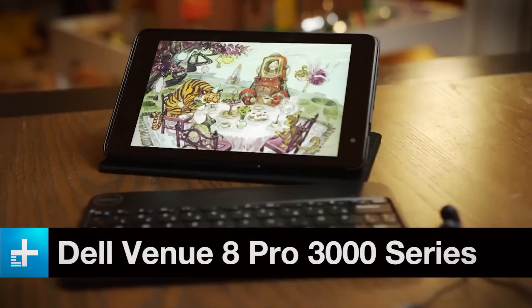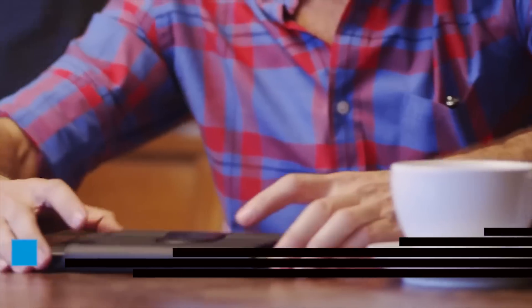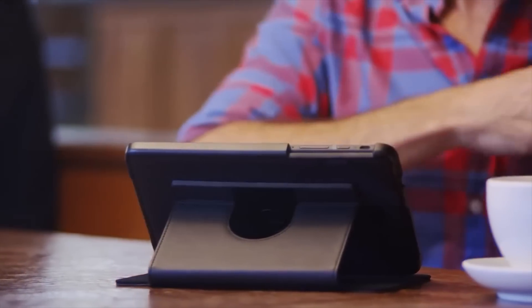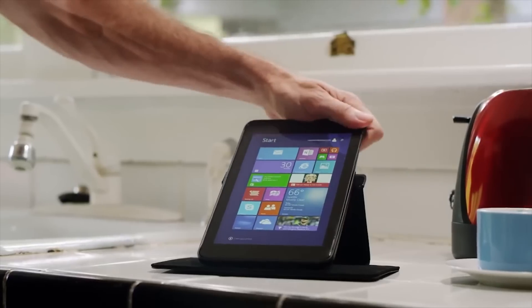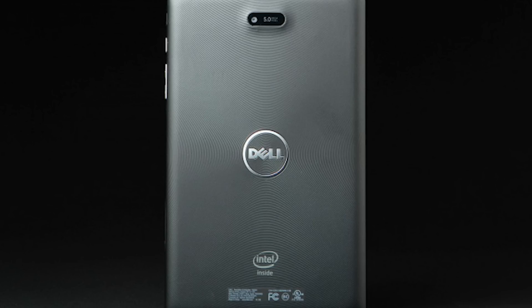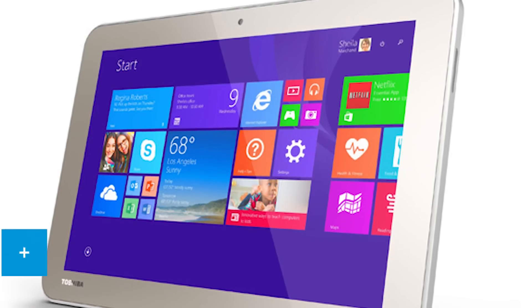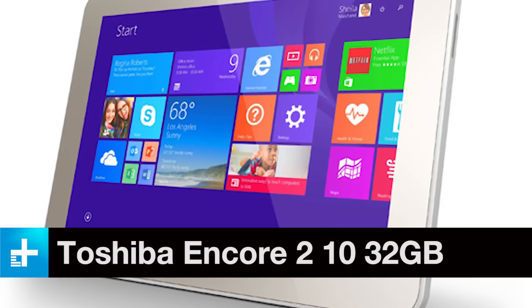There are two reasons why this tablet is now worth considering. Firstly, the price has dropped dramatically, way below our $200 budget. Secondly, you should be able to upgrade it from Windows 8 to Windows 10. The hardware is every bit as limited as the budget-based price would suggest, though it does tout 32GB of storage and a microSD card slot for adding more. If you're a Windows fan, you can snag a 10-inch tablet for less than $200 now.